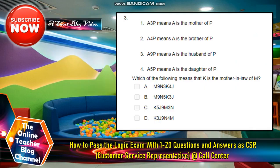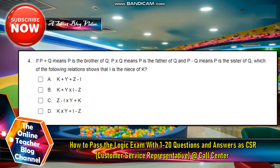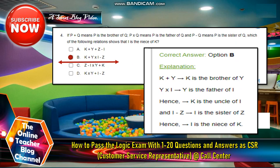Number three: Which of the following shows that K is the mother-in-law of M? Number four: If P + Q means P is the brother of Q, P × Q means P is the father of Q, and P − Q means P is the sister of Q — which expression shows that I is the niece of K? The answer is letter B: K + Y × I − C.